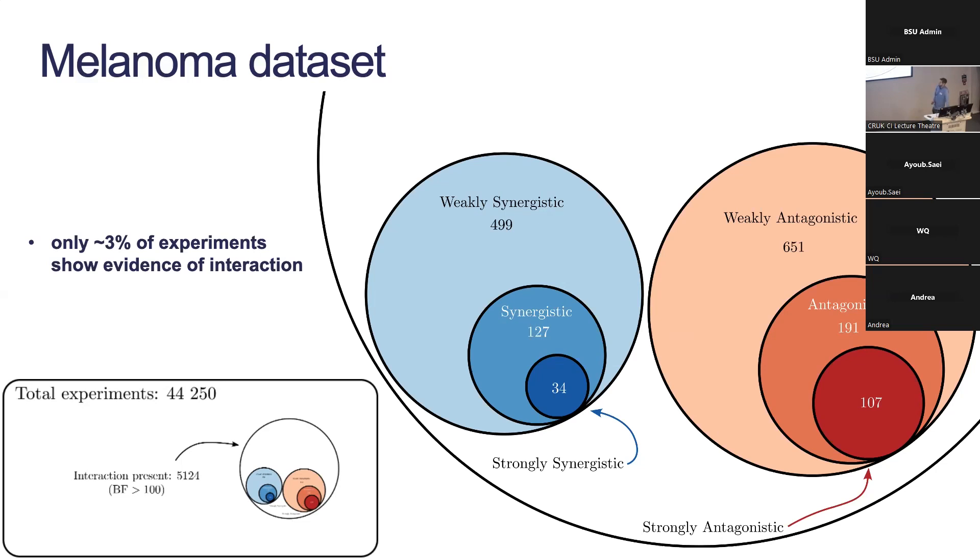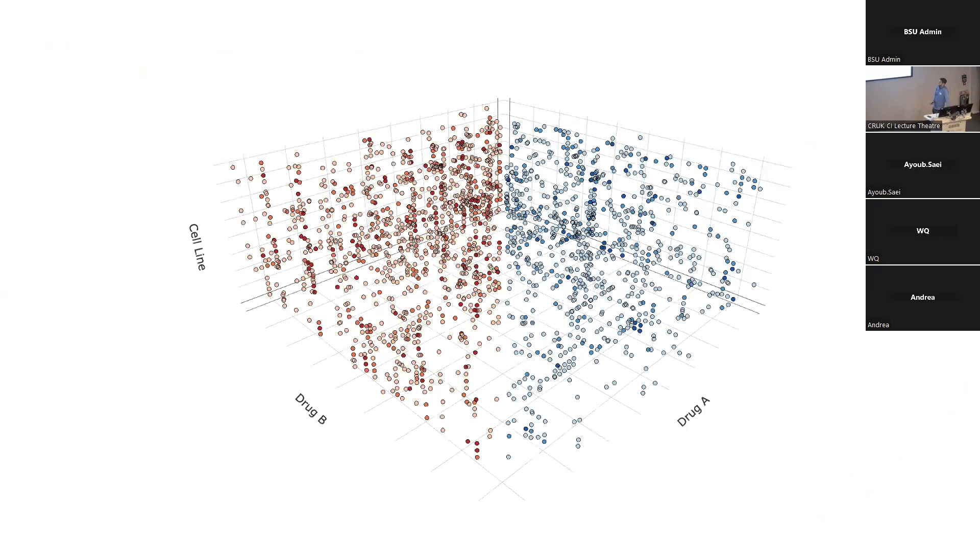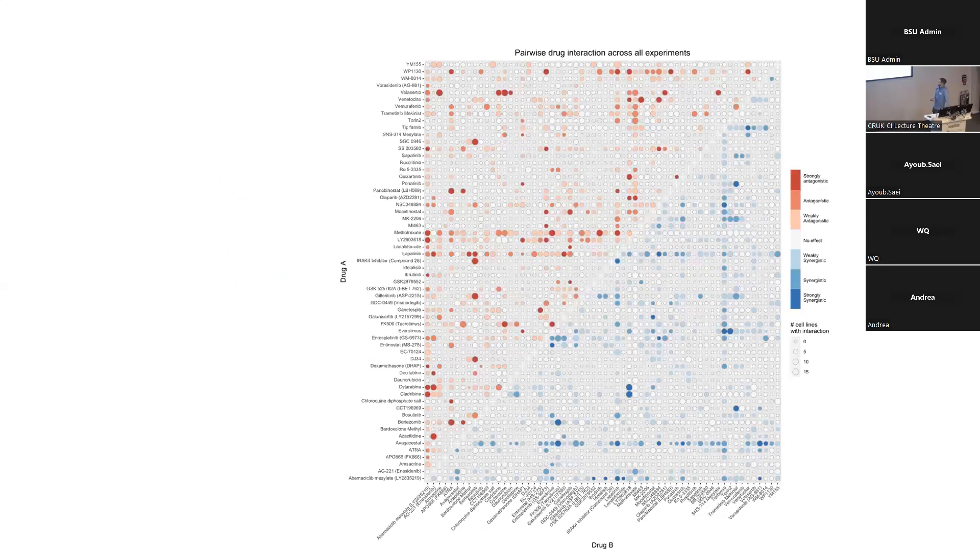One way to visualize this data is to plot every drug against every other drug across every cell line, only showing points where synergy or antagonism is detected — giving a sparse cube. That's hard to visualize, so we can squeeze it down over the cell lines to get a plot where every drug appears as drug A and every drug as drug B, colored according to synergistic or antagonistic effects, with dot size indicating how many cell lines show that effect.